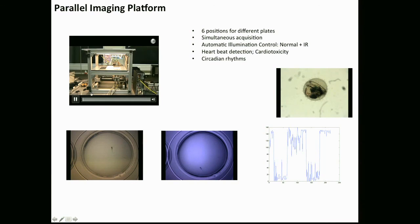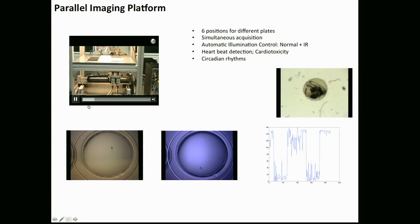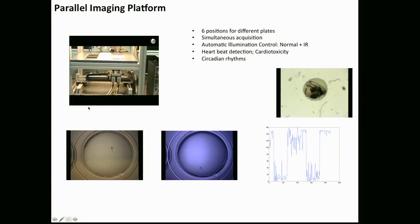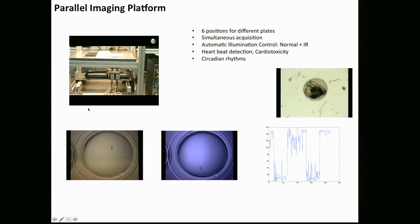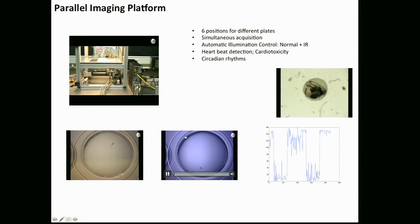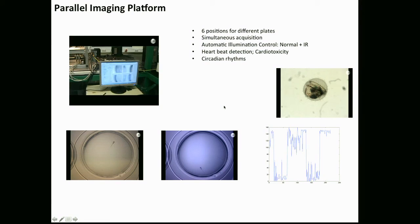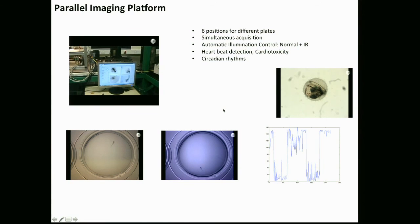Another platform we developed recently is what we call a parallel imaging platform — a set of several cameras so you don't have to go one after the other. This system simultaneously looks at multiple plates. We use this to study circadian patterns and also for heartbeat detection, among other things.